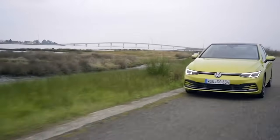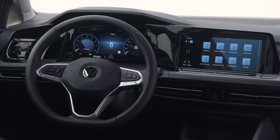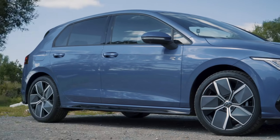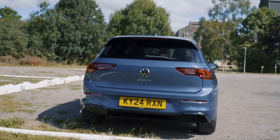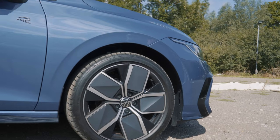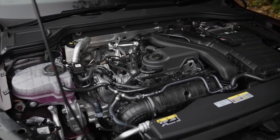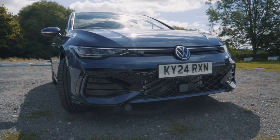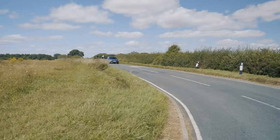When the Mark 8 Volkswagen Golf arrived, some of its interior functionality let the side down, but this midlife refresh — let's call it Golf 8.5 — sets things straight. The Golf is a conventional family hatchback at 4.3 metres long with an engine in the front; all but the base model have independent rear suspension. There is a huge range of engines, including some plug-in hybrids with a long electric range. In total, there are eight engine and gearbox combos and five trim levels, plus hatchback or estate body styles. This one is a five-door hatch with a 148 horsepower 1.5-litre petrol engine mated to a seven-speed auto with some mild hybrid assistance.